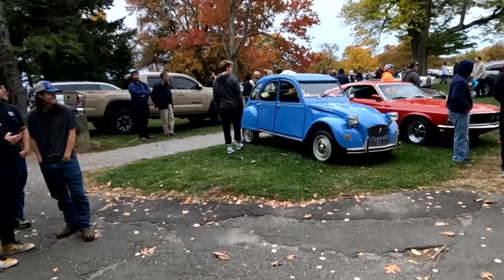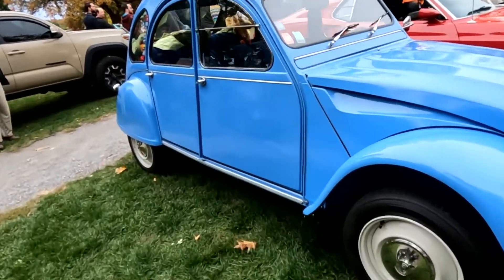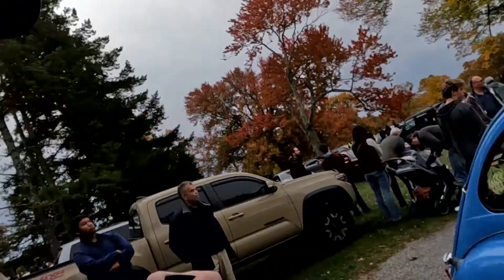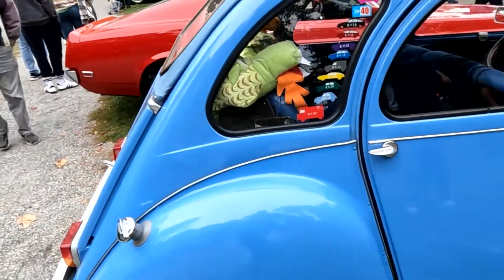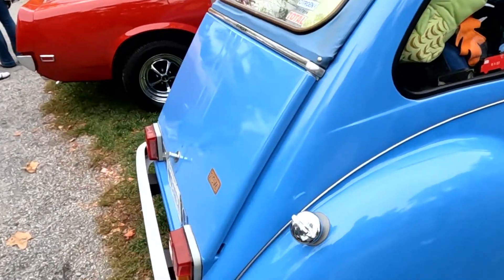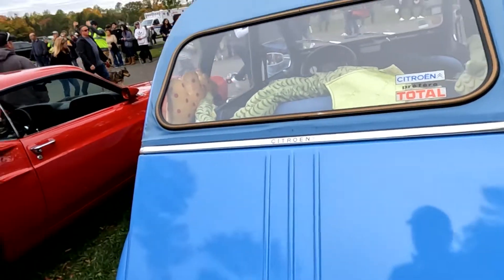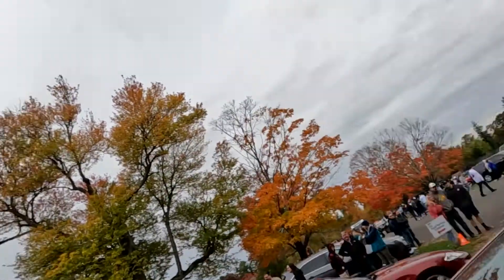This is a little French car that I've talked about a couple times already — called a 2CV, the Citroën 2CV. When these came out, they had something like 12 horsepower, and over the years they got a little more. But this is a 2CV6, so this is probably a little more horsepower — maybe 16.